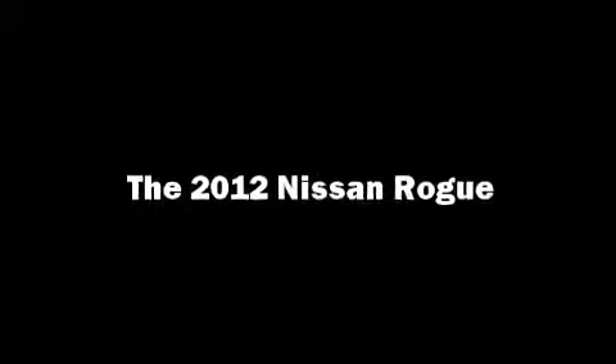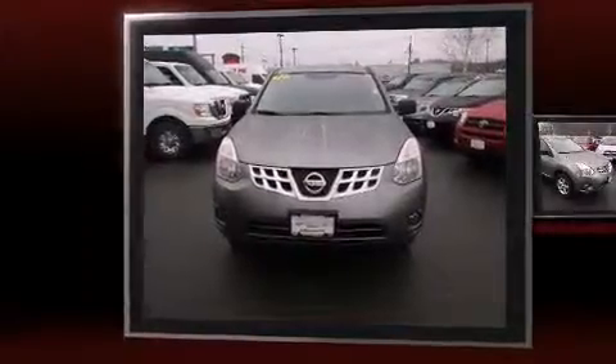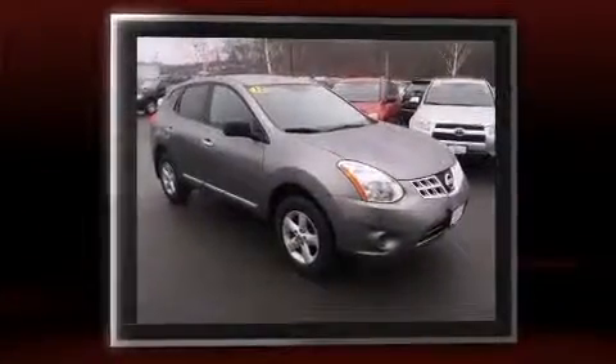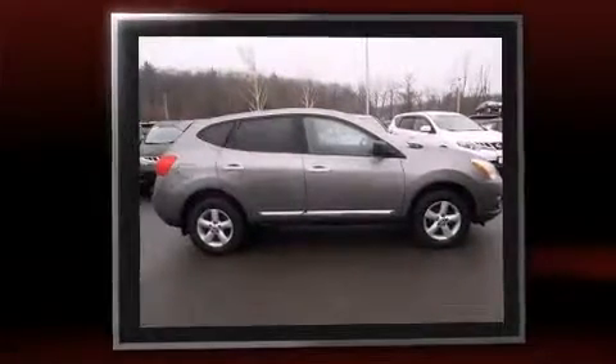Load your family into the 2012 Nissan Rogue. Smooth gear shifts are achieved thanks to the 2.5-liter 4-cylinder engine. And for added security, Dynamic Stability Control supplements the drivetrain.